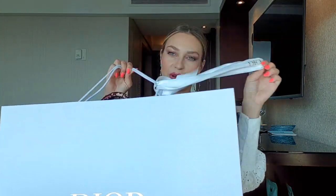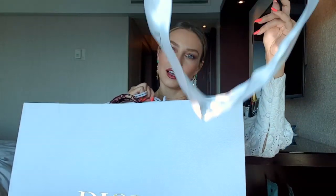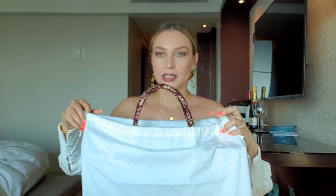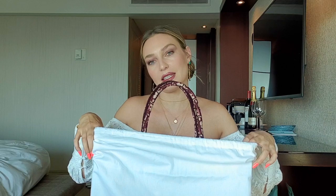As you guessed and as you read the title, it's a bag. Let me show you — it just comes in a dusty bag, but let's finally reveal this gorgeous, super beautiful — the best Dior tote book bag.